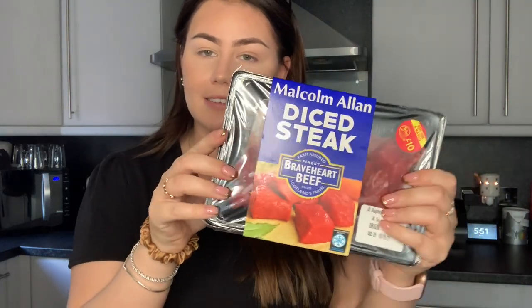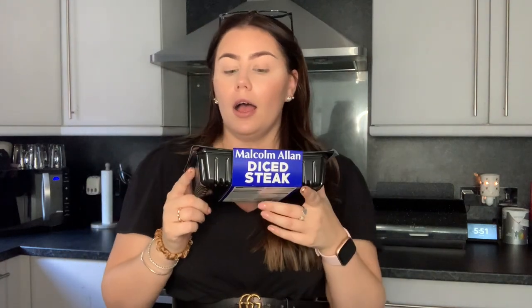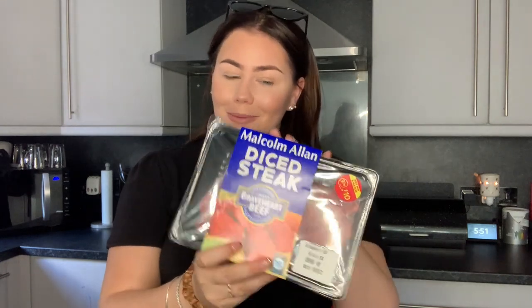The other two things I got from the three for ten deal were this Malcolm Allan diced steak — I'm meal prepping for myself, doing beef and noodles. I used to buy diced beef from Asda but it was really chewy and fatty. I got this as a substitute and it's un-bloody-real — I was really happy with it, even though it didn't say less than five percent fat or anything like that.